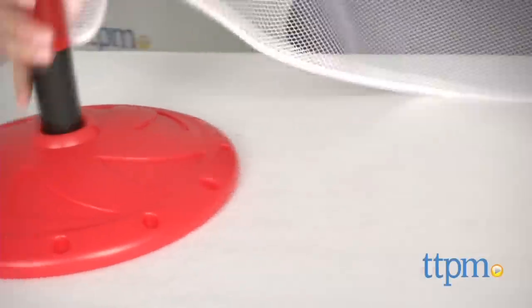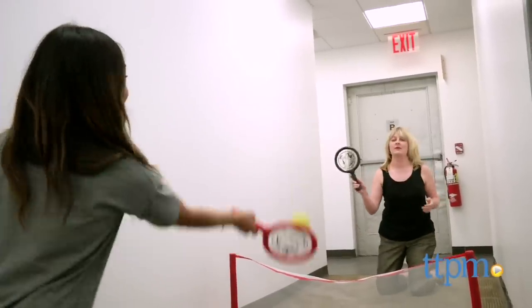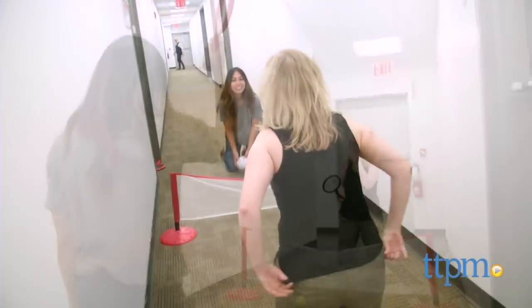Just set up the net, which is very easy to do. Get down on your knees and play. Use the rackets to hit the tennis ball back and forth over the net, or use your hands to volley the volleyball back and forth. Even on a rainy day, this set lets kids play a favorite sport and remain active indoors.